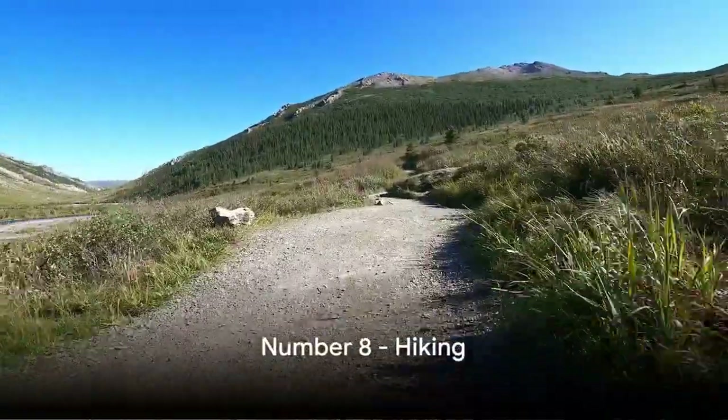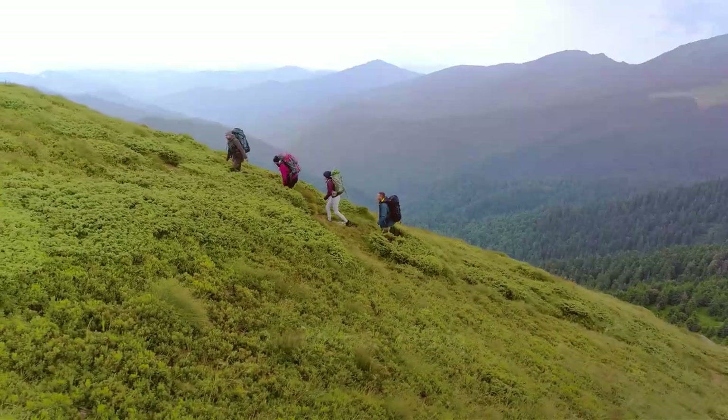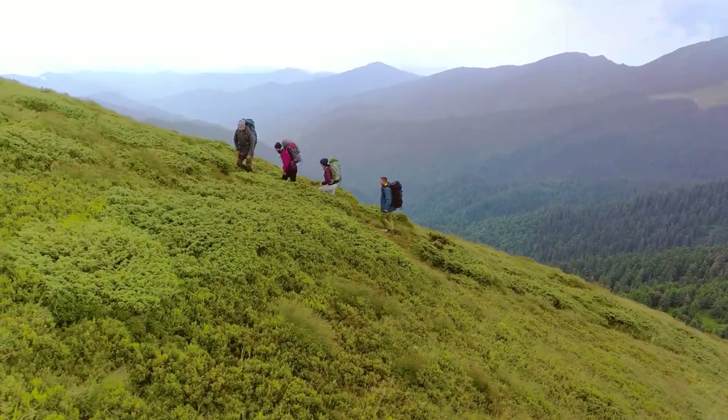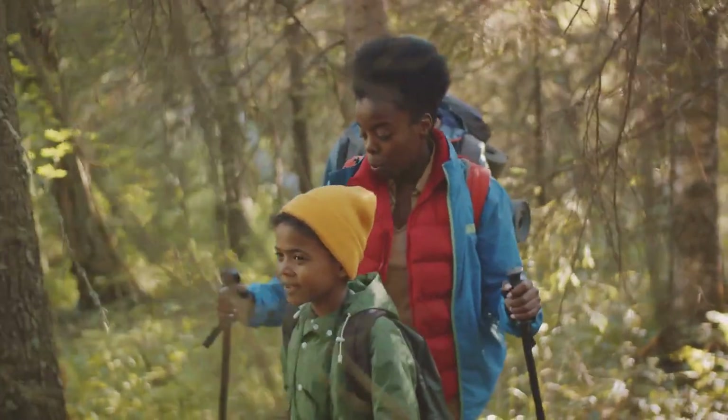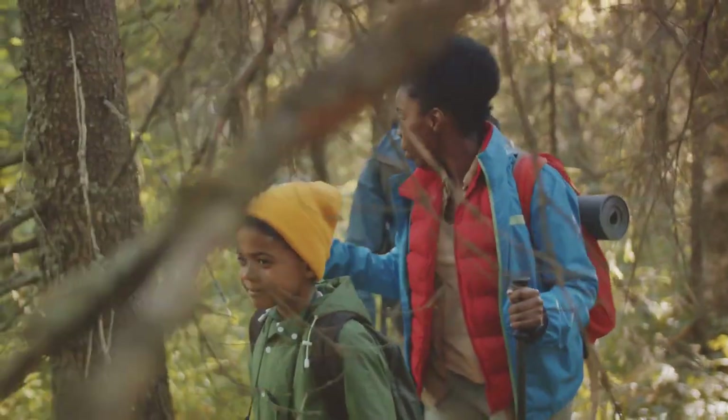Coming in at number 8, we have hiking. Denali National Park boasts a vast network of trails, ready to be discovered. Whether you're a seasoned trekker or a casual stroller, there's a path for you. Lace up your boots and take a walk on the wild side.